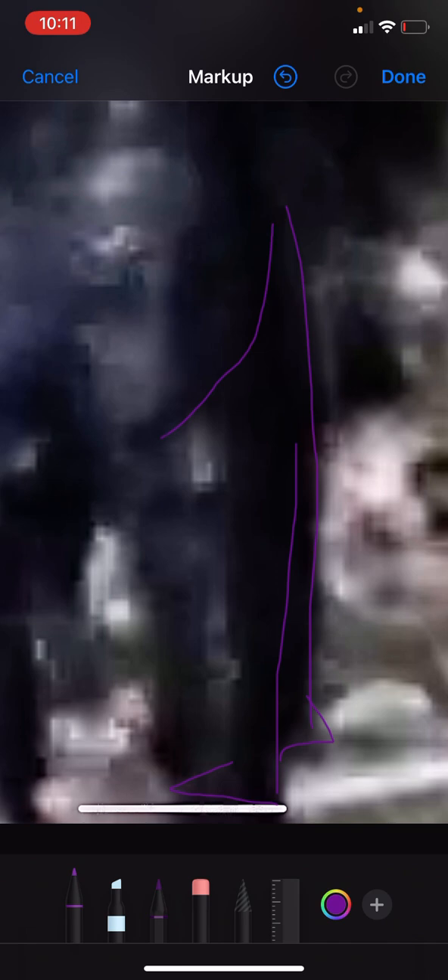Then you got another Sasquatch — another juvenile. Right here, his little foot goes like that, standing up. There's his second foot. And his arm is like this, reaching over here. There's his head, there's his barrel chest, and there's his arm — muscular little arms on him. And he's reaching over here to grab this little Sasquatch standing here.